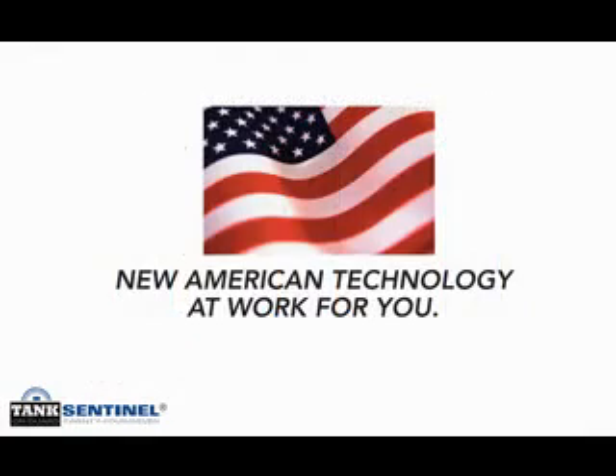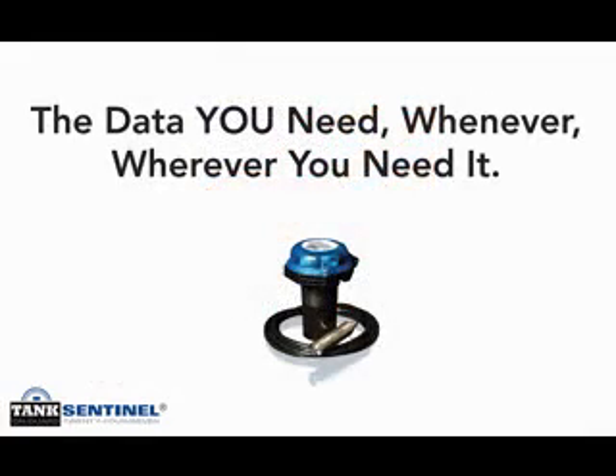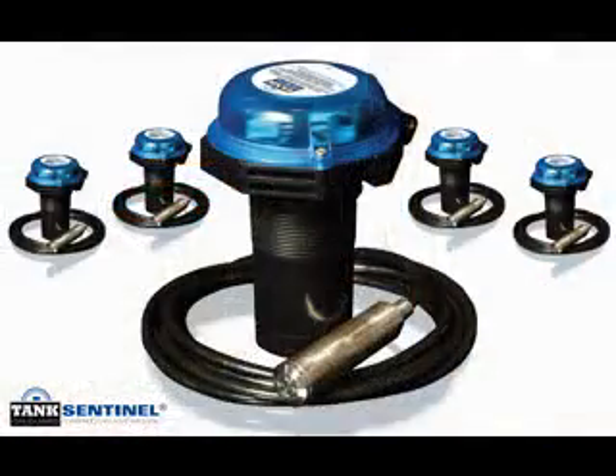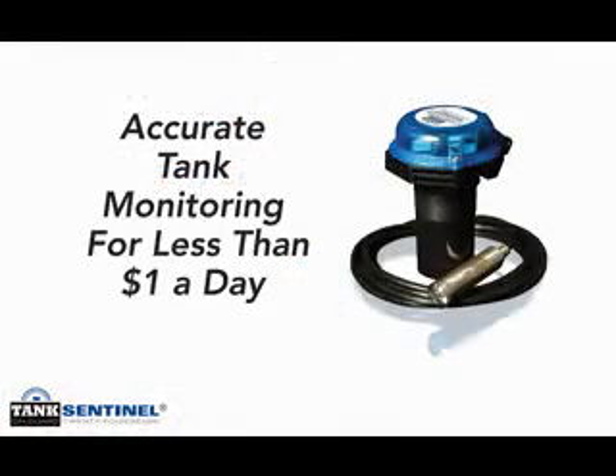Michael Van Fossen is a third-generation crude oil producer whose company operates the Walpole Field in southeastern Illinois and is a Tank Sentinel user. According to Mr. Van Fossen, the introduction and continued use of Tank Sentinel has proven to be useful in so many ways beyond its most basic feature of daily monitoring of crude oil production rates. The other benefits have become just as important to us.